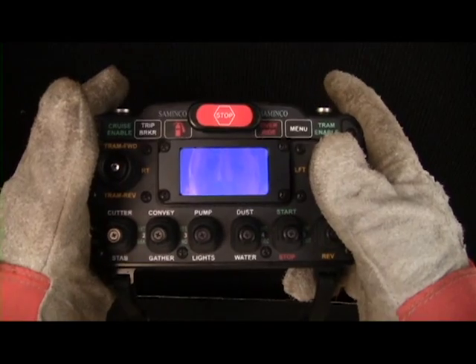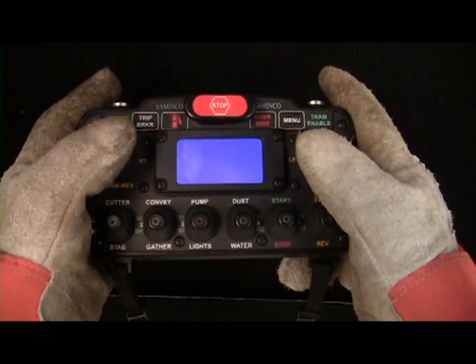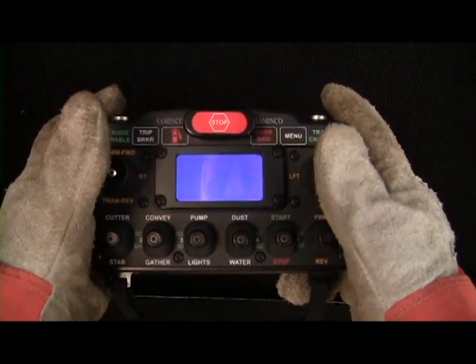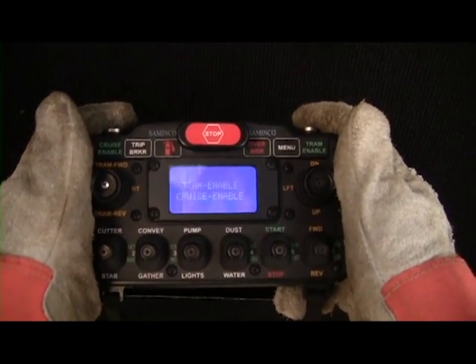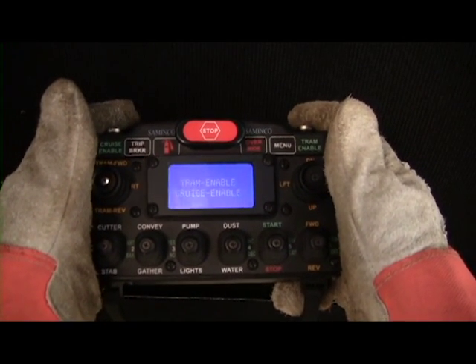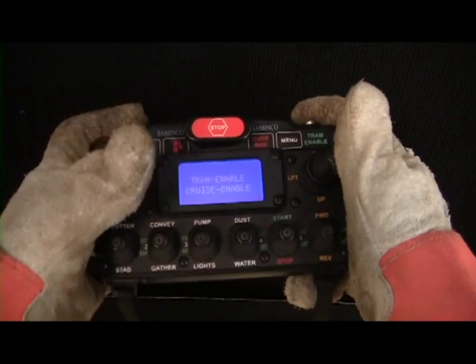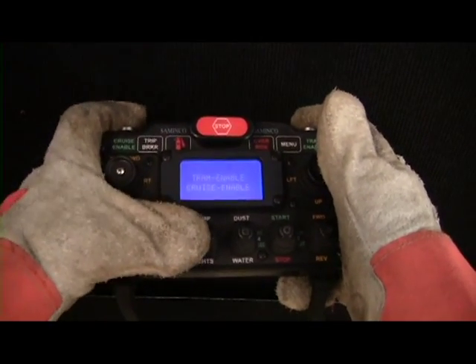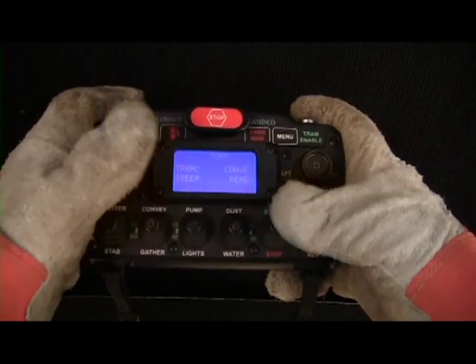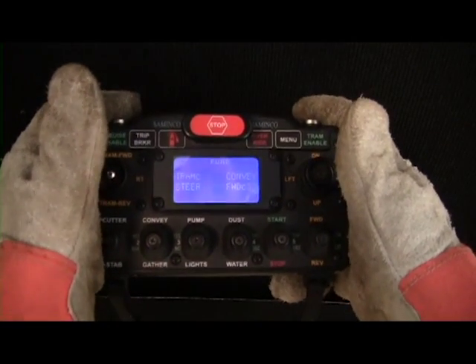Simenco's radio remote controller fits comfortably in gloved hands, allowing easy access to controls for all functions. Two touch switches are required to start all motors and are sensitive enough to pick up hand contact through gloves. If both touch switches are released, all functions cease except for the pump motor.